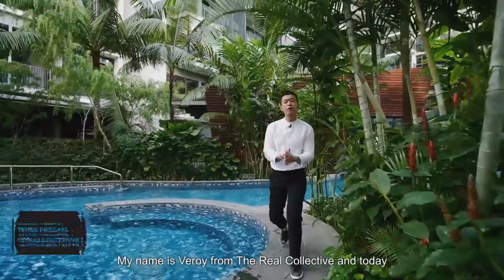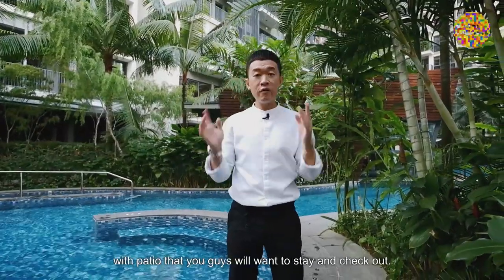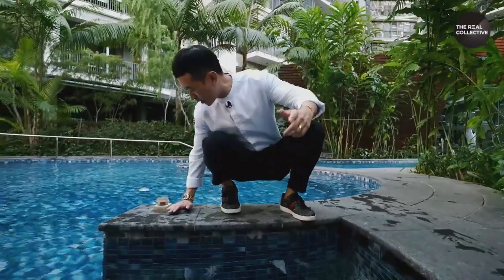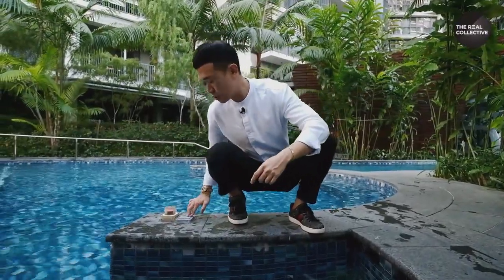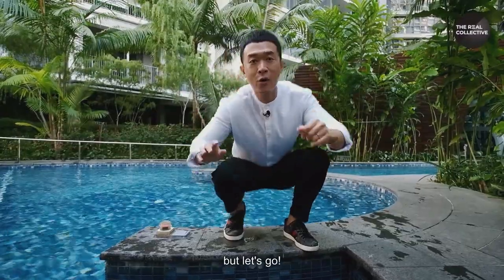Hey guys, welcome back! My name is Veroi from The Real Collective and today we have a beautiful four-bedroom ground-floor unit with patio that you guys want to stay and check out, so let's go! I think because of COVID they shut it down, but let's go!